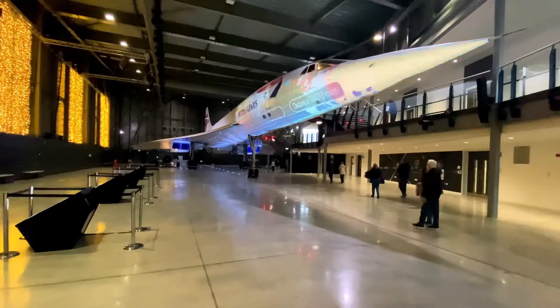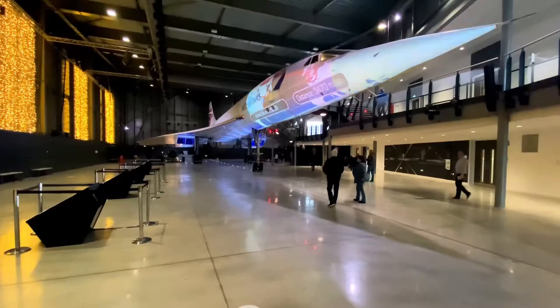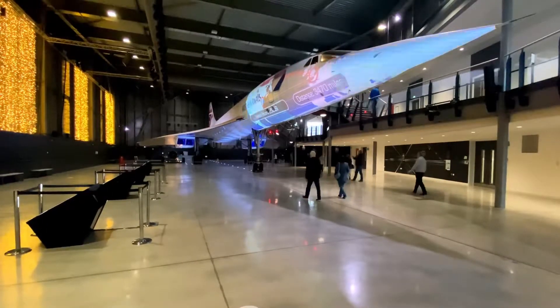The flight time from London to New York was just 3 hours and 20 minutes, although its record was 2 hours, 52 minutes, and 59 seconds.